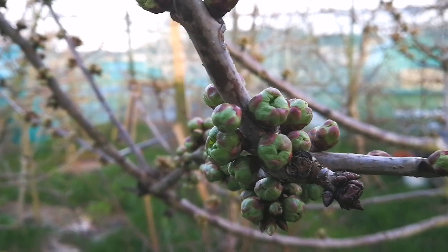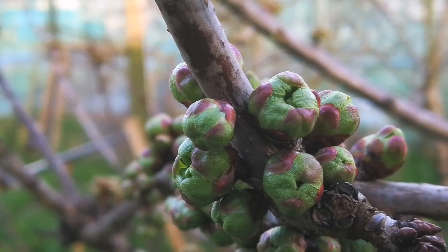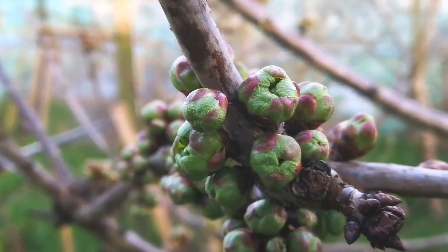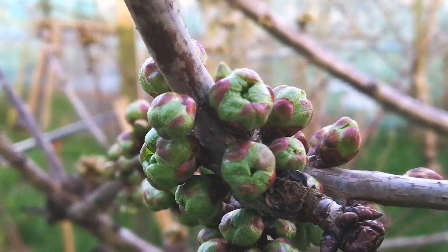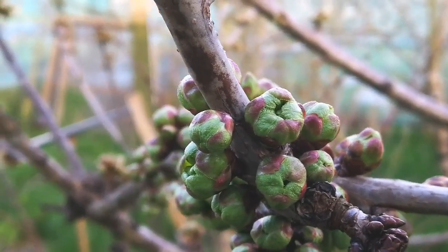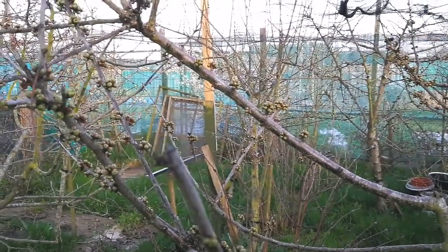How do cherry flower buds look in March? We are in the middle of March. We had a warm winter, relatively. As you can see, the cherry blossoms are already swelling up.